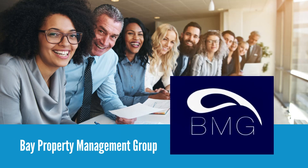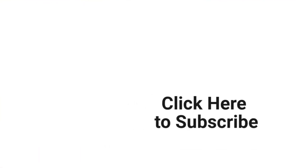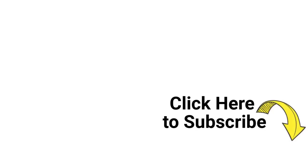Hey everyone, it's Alyssa here from Bay Property Management Group. Before we get started, please take a moment to hit that subscribe button so you never miss out on the latest content for landlords, property managers, and tenants. So with that said, let's jump into today's video.